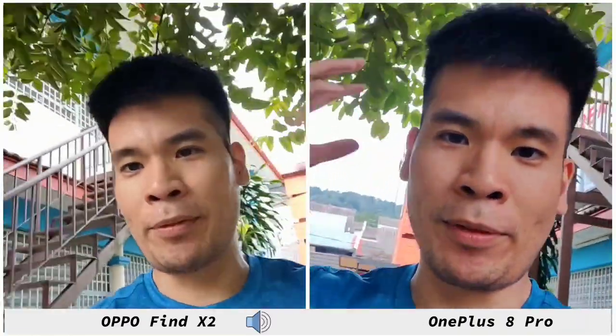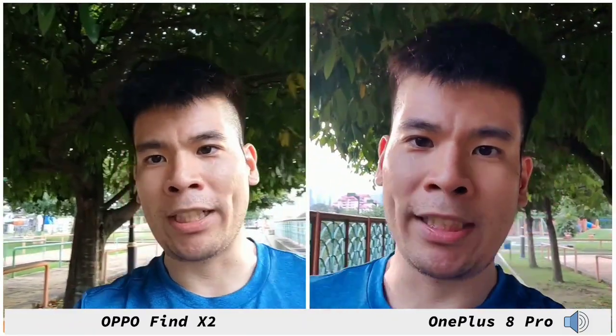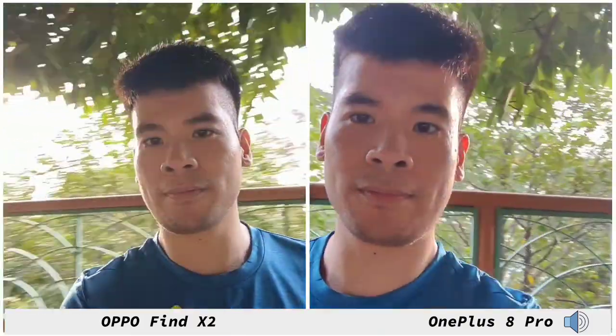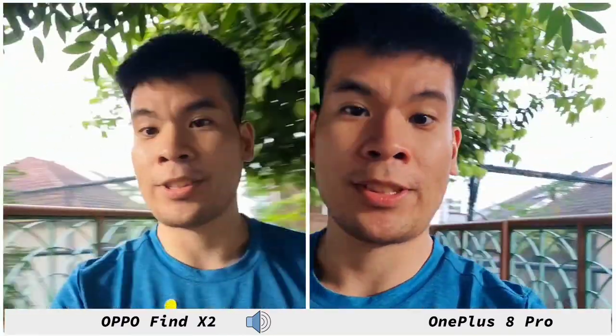For the first part you can see it coming from a very bright background to something a bit darker, so you can see how well both of these phones handle the dynamic range. The OPPO Find X2's selfie camera is a bit wider so it captures a lot more compared to the OnePlus 8 Pro. Check out the stability on both as well.